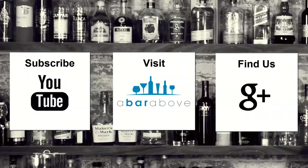Jared Brown and Anastasia Miller wrote a book called the Mixellany Guide to Vermouth, which I can definitely recommend as well. Thank you for watching — we'll most likely be making our own vermouth here in the near future. Until then, have a great shift and cheers! If you enjoyed this video, subscribe to our YouTube channel, find us on Google Plus, or visit us at abarabove.com.